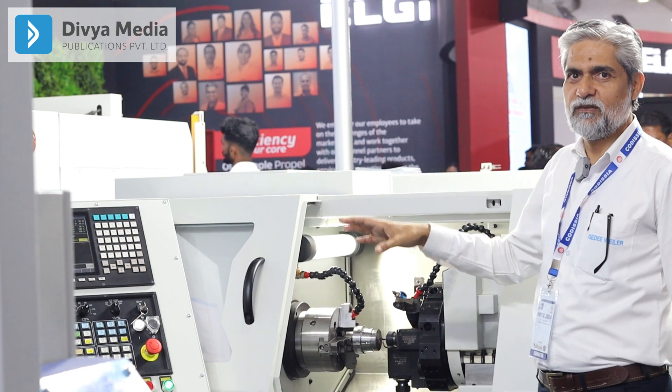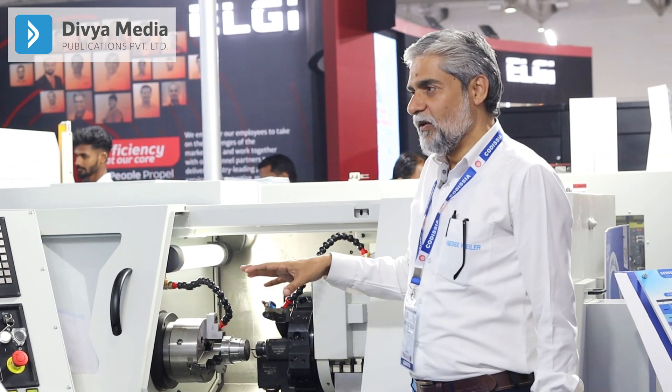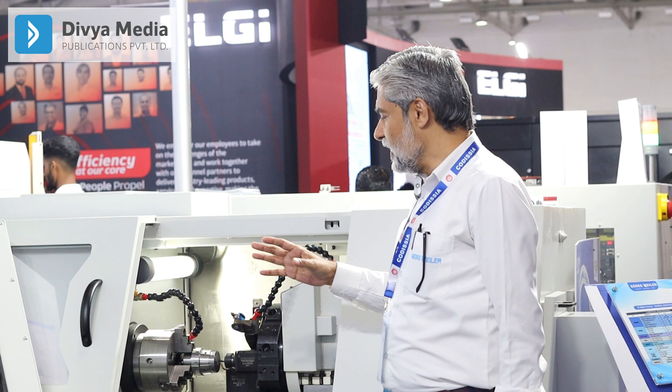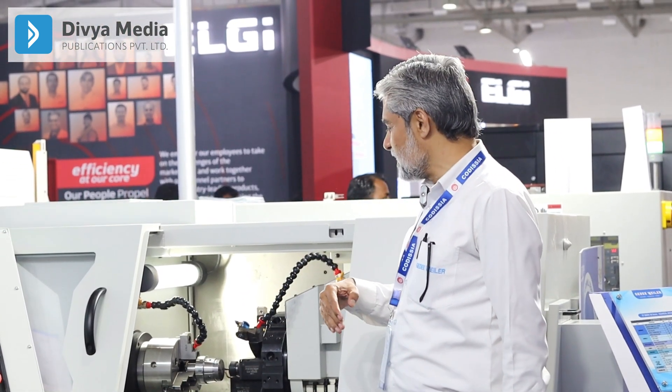One is this terminal, the other one is the ET300 standard machine with Syntax. This affordable terminal has a cost starting from approximately 20 lakhs onwards.